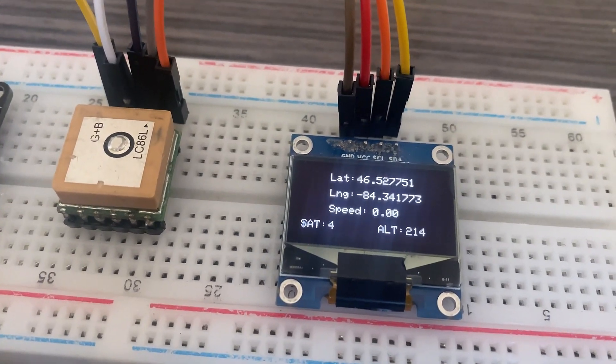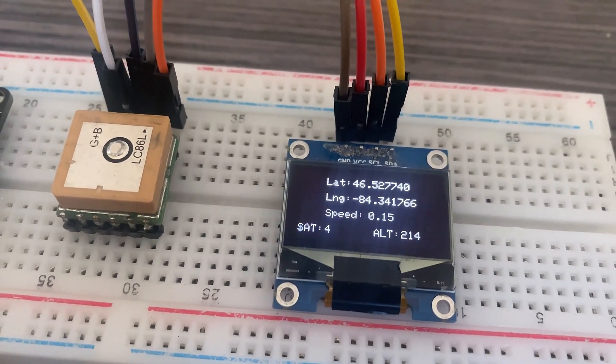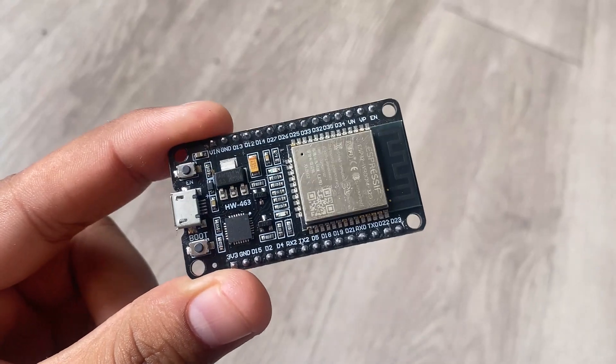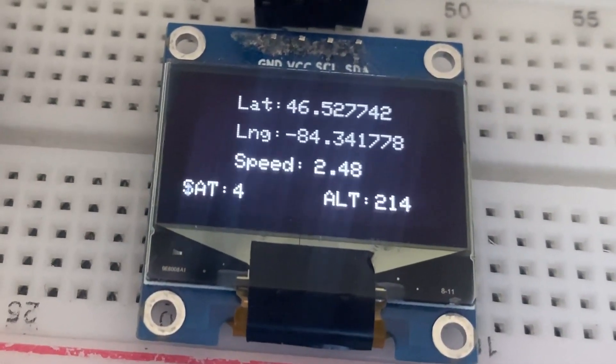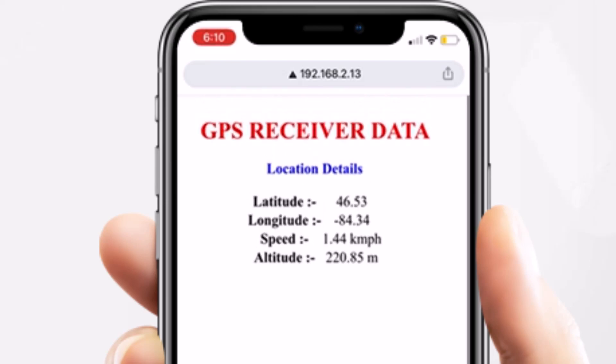In this project, we will build a GPS tracker project using an ESP32 Wi-Fi module and OLED display. We will be interfacing the Quicktel LED6 GPS module with ESP32. The OLED will display the latitude, longitude, speed, altitude and number of satellites. On the other hand, the GPS data can also be viewed on the ESP32 web server.